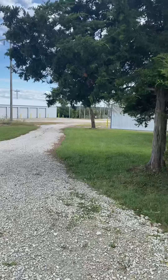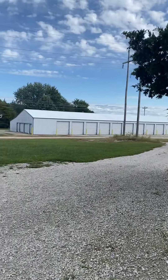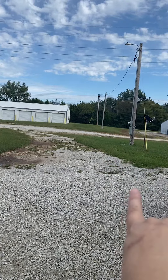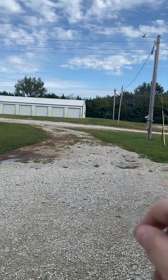Sorry, this is going to be kind of windy, but I just want to show you where I live. This is one of the entrances — it's behind some storage units. Right there at that third pole is the hardtop, so it's not very far.